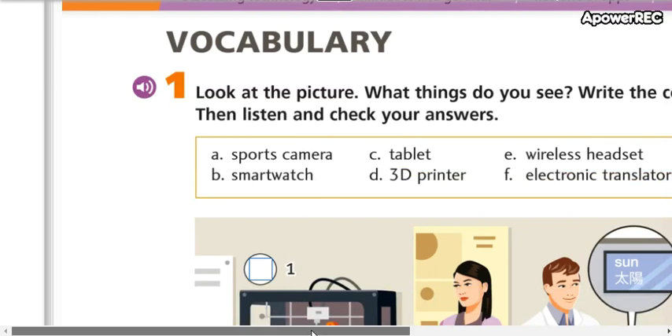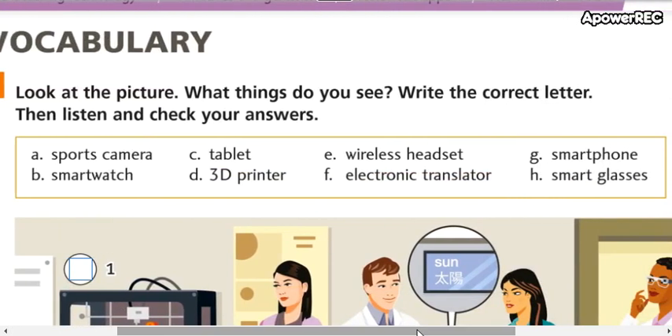Here we have vocabulary. We are going to check the words word by word. We are going to check the pronunciation and then we are going to see the meaning.